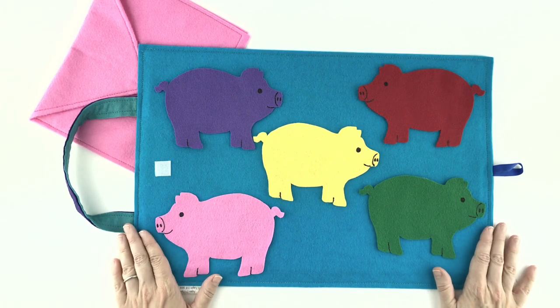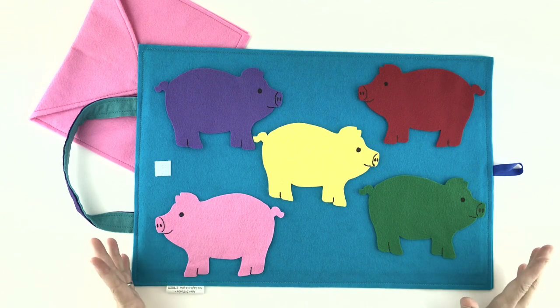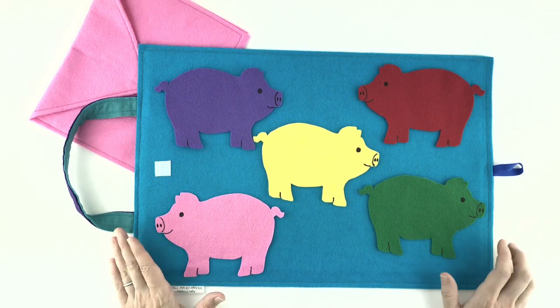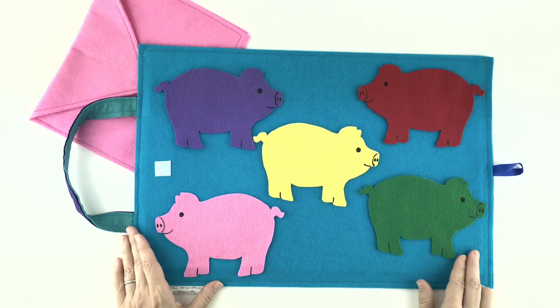Now, these pigs are so sweet, and they like to eat sweet things, too. And one of their favorite things to eat is pancakes. And they don't just like to eat pancakes — these pigs like to hide pancakes, too. In fact, one of these cute pigs is already hiding some pancakes behind itself. But our job today is to see if we can find out where those pancakes are hiding.